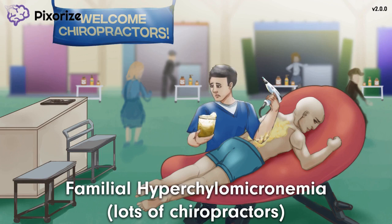Get it? A lot of chiropractors for hyperchylomicronemia — they're the chylomicron chiropractors.